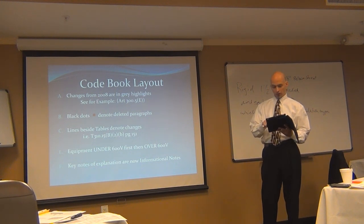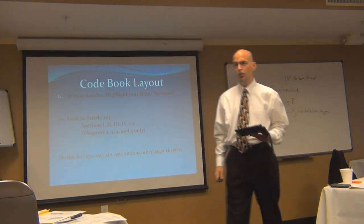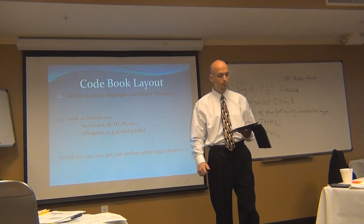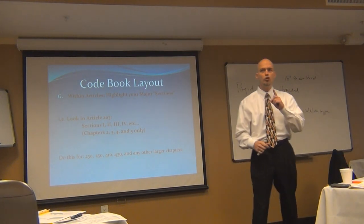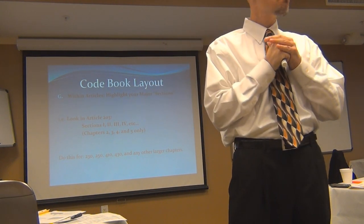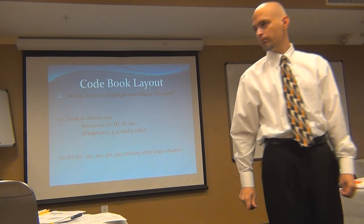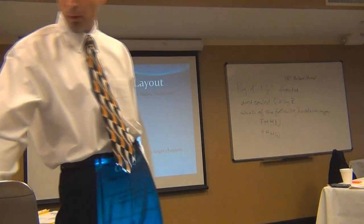Keynotes of explanation are now called informational notes — I already said that, so it's not a critical change. Now, one thing I want you to do — this is the first navigational tip I'll give you. We're in Article 230. If you have a question about disconnecting means and service code, look at the very front page of Article 230, page 78 — you'll see a little ladder diagram and line items across the top that show the parts of the article. That means you can immediately see it's going to be in Part 6.